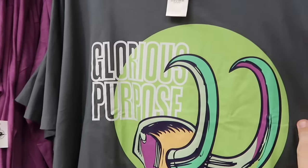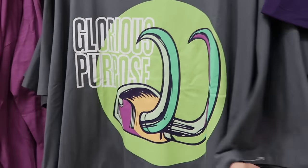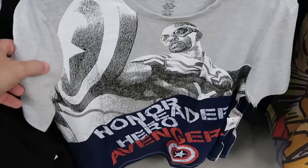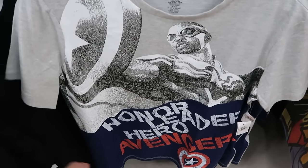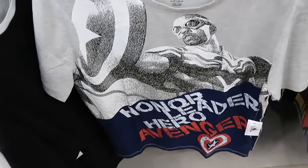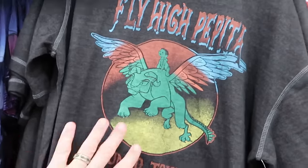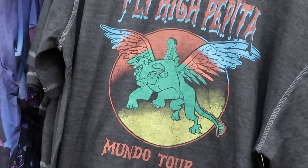Yet another Marvel shirt — this one says 'Honor, Leader, Hero, and Avenger' with the shield at the bottom. Originally $37, now $14.99. Right up ahead is the Fly High Pepita shirt that says 'Mundo Tour' at the bottom — $20 from $40. They even have more of the Tommy Hilfiger Disney merchandise — these are khaki pants with elastic waistline and Tommy Hilfiger and Mickeys peppered throughout — $80 from $150.